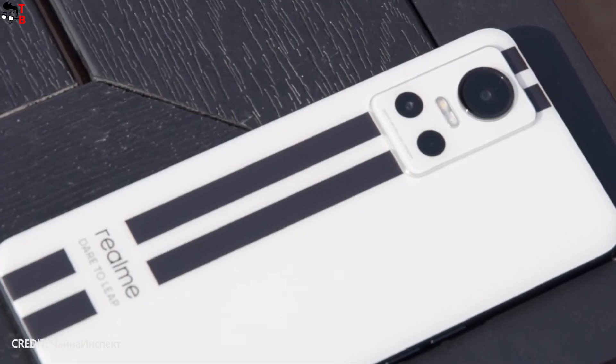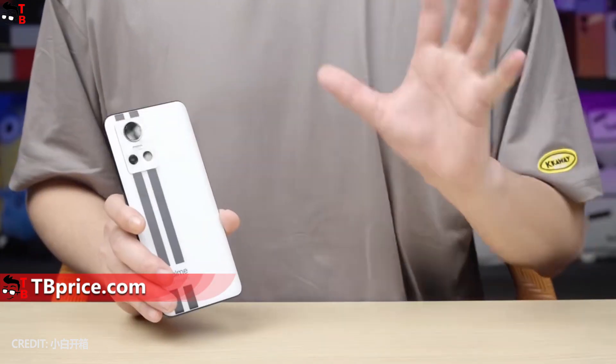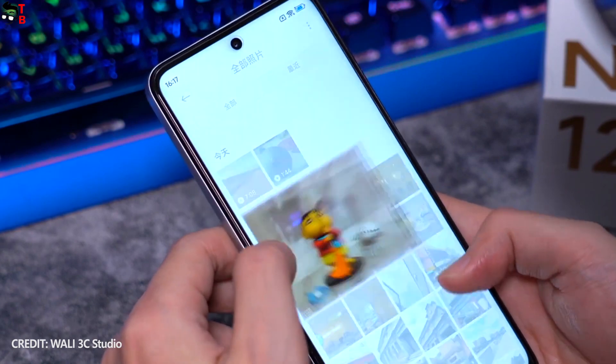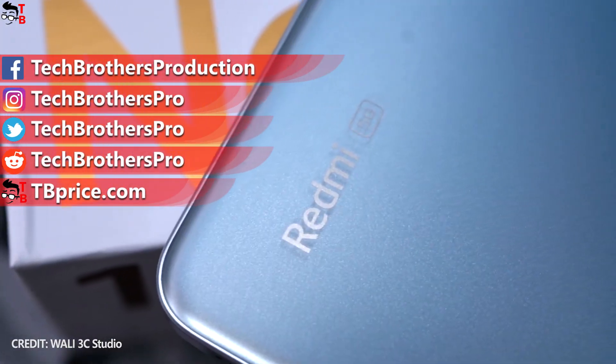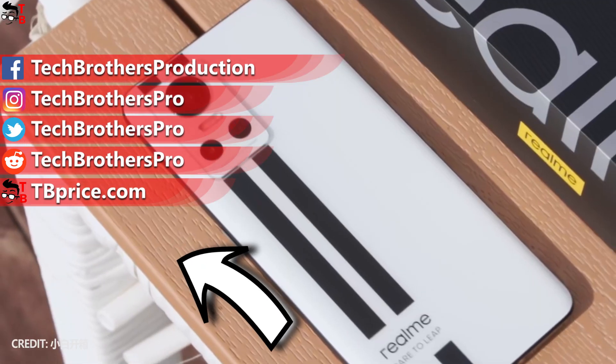On the other hand, the Realme phone has an AMOLED display – which is an advantage for me – and faster charging, though the full charge difference is only 4 minutes. In my opinion, the Redmi phone is the better choice. If you disagree, let me know in the comments below. Thank you for watching. See you soon.